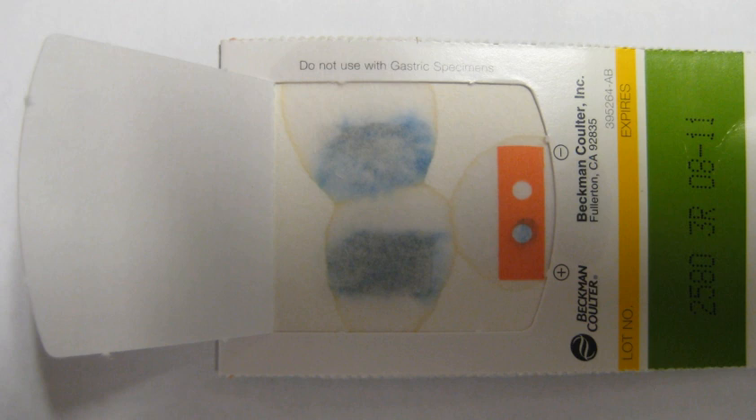Approximately 85% of lower gastrointestinal bleeding involves the colon, 10% are from bleeds that are actually upper gastrointestinal bleeds, and 3–5% involve the small intestines.